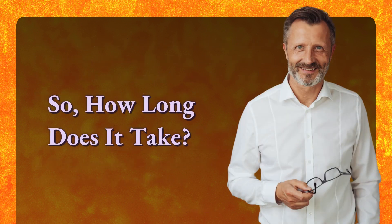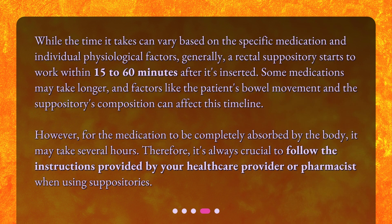So, how long does it take? While the time can vary based on the specific medication and individual physiological factors, generally a rectal suppository starts to work within 15 to 60 minutes after it's inserted. Some medications may take longer, and factors like the patient's bowel movement and the suppository's composition can affect this timeline. However, for the medication to be completely absorbed by the body, it may take several hours.